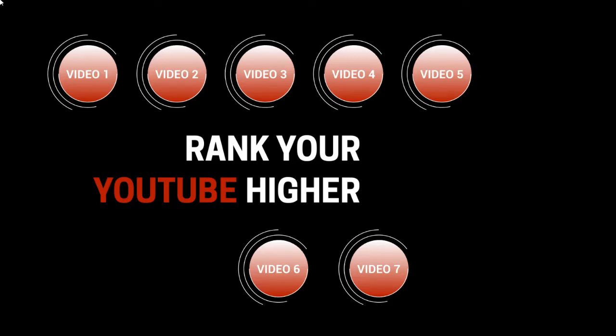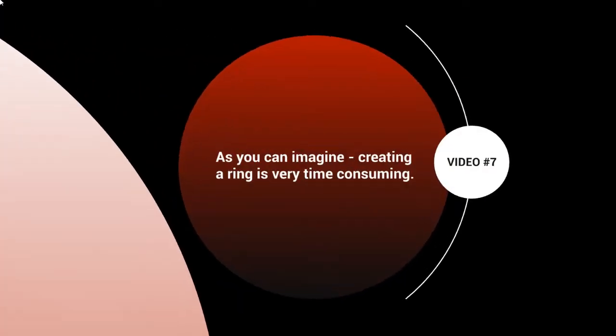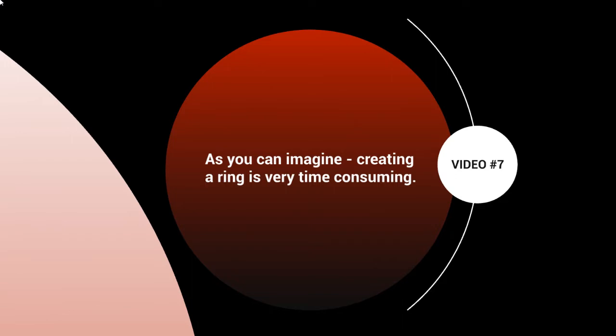Hello and welcome to video number seven. We're going to talk about outsourcing. Creating a ring is very time consuming, especially depending on how big the ring is and how many rings there are. It can go anywhere from a few hours to a few days to even a few weeks. Once it is set up and running, you will begin to get better search engine ranking and more exposure.